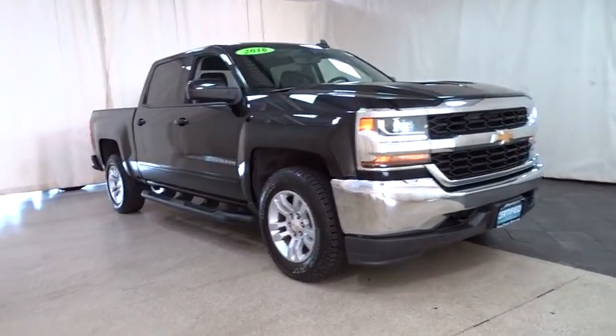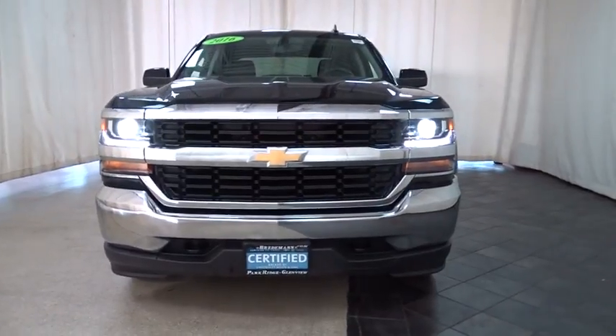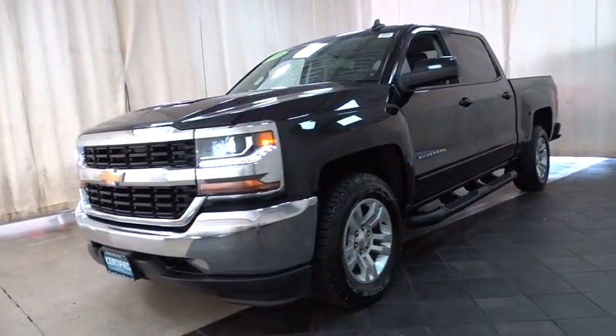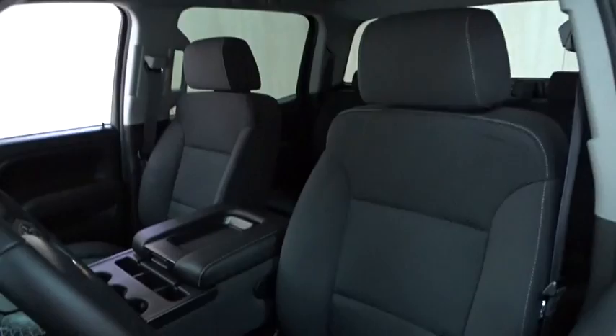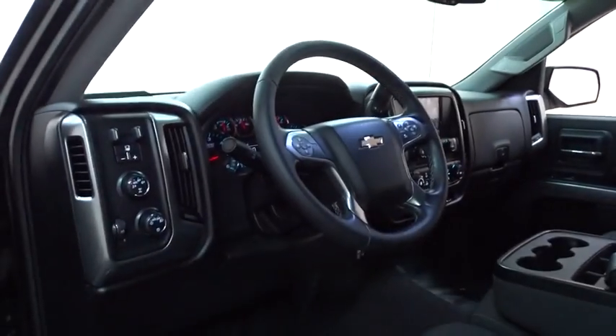The 2016 Chevrolet Silverado 1500. The Chevy Silverado 1500 is the perfect combination of functionality, reliability, and technology. The impressive interior is simply another reason that the Chevy Silverado is a top choice among truck buyers. This vehicle has less than 70,000 miles. Here are some of this vehicle's great options.